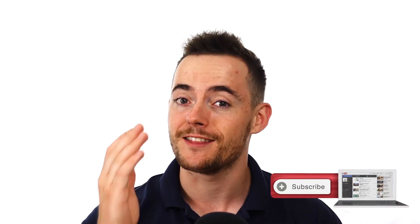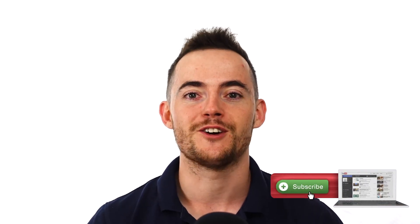Hey guys, Leon here and welcome to the HairGod YouTube channel. On this channel, we create tons of science-backed YouTube videos just like this one, so if you are new here, consider subscribing.